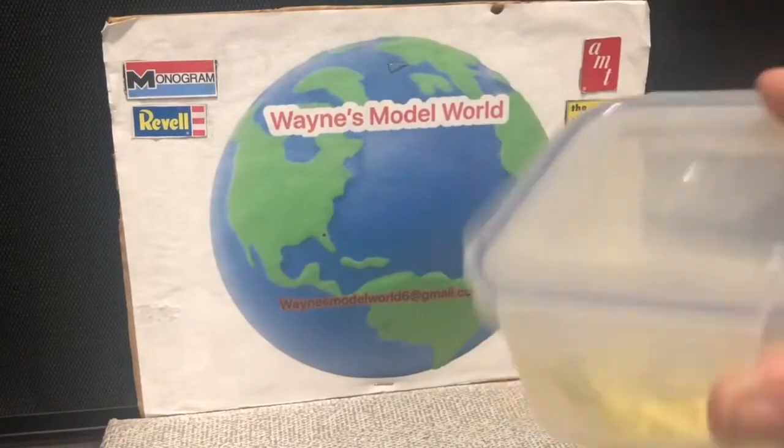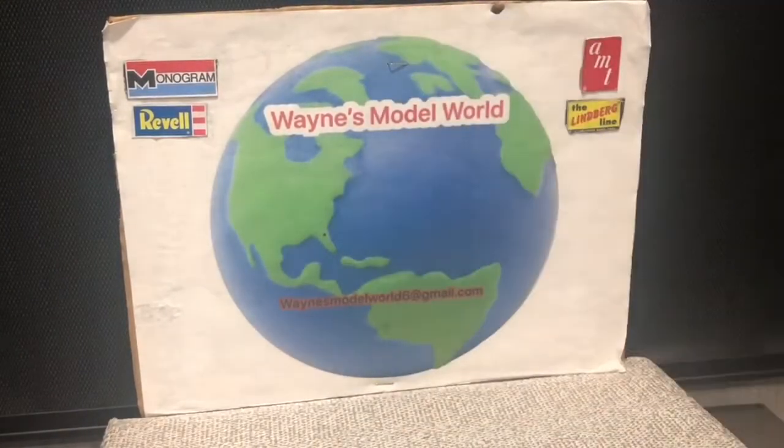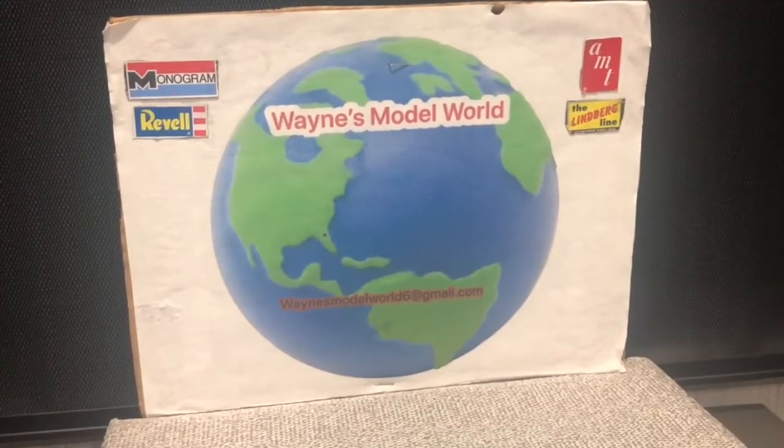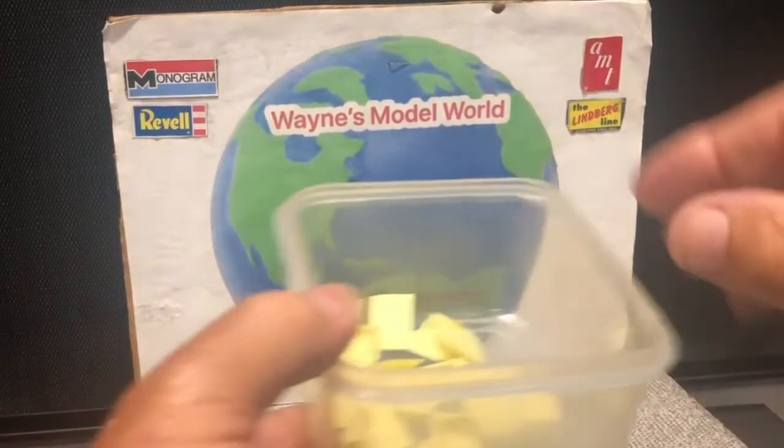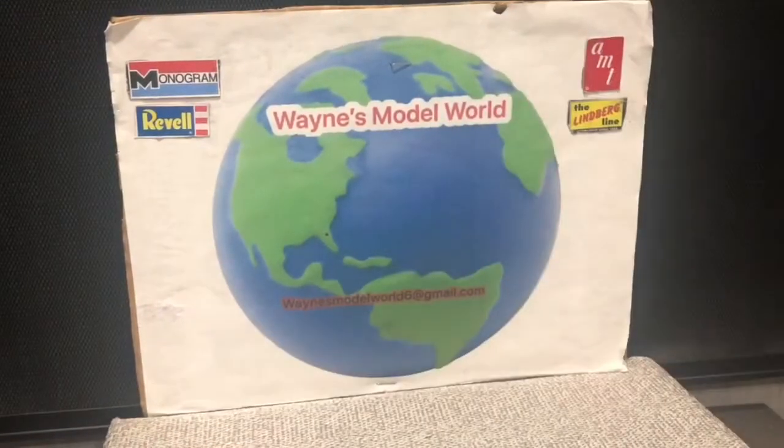Here we go — we got the numbers. We're going to do it the old-fashioned way and draw numbers. I'll take the top off, reach in, stir them up a little bit, and pull them out.